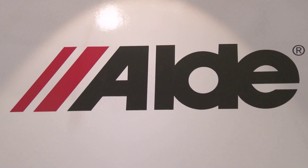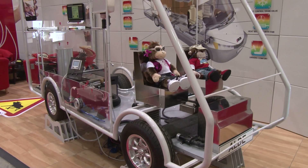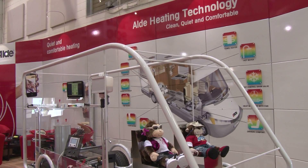Joe, good to see you again. Now I love this beautiful model. This is the first thing that people will probably see when they come around the corner, and it shows a lot of pipes and things. Now what is Alde Heating Technology?